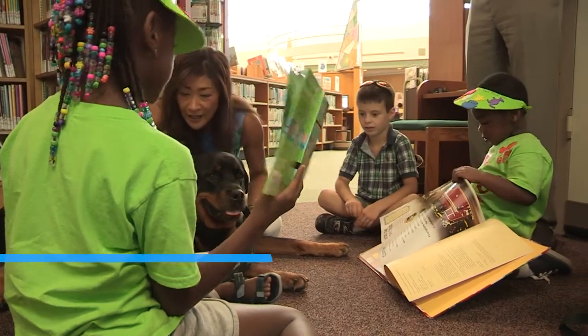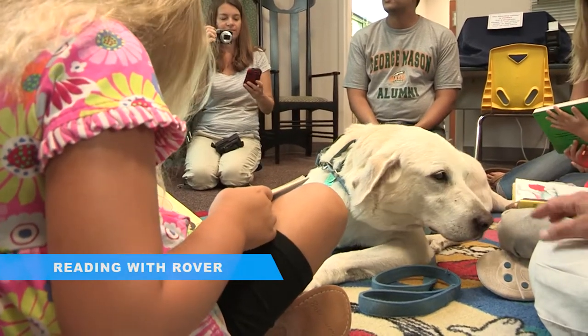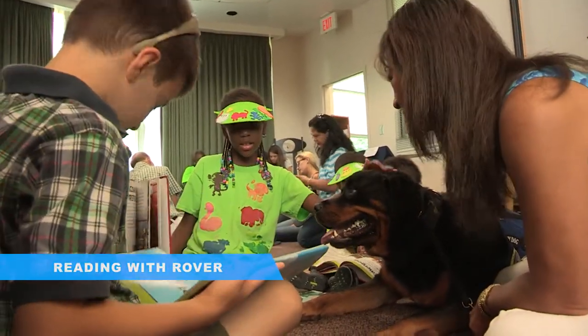The Reading with Rover program is a program to help children be comfortable reading. We have a wonderful partnership with PALS and they bring their dogs to the library and the children can sit and read to the dog in a relaxed atmosphere.